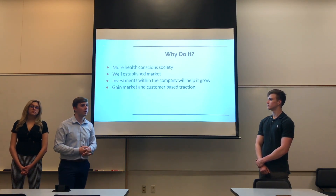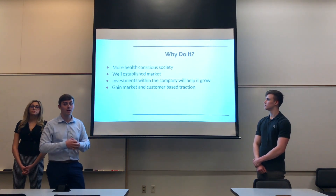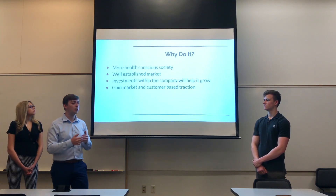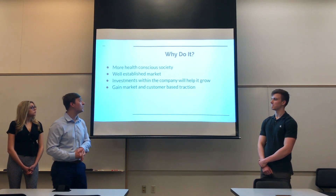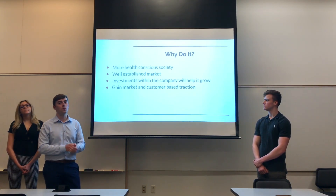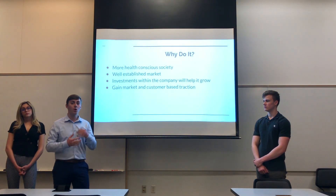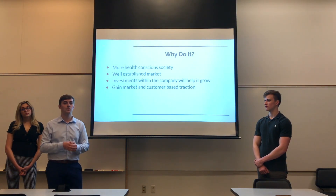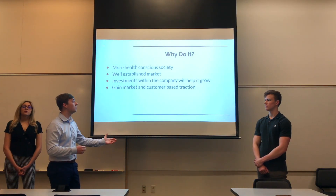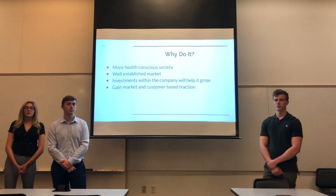We want to incorporate all of these investments — new retail products, new vending machines — to expand and increase Protein Bar & Kitchen's customer base and recognition. We want to gain market and customer base traction with our products. It is proving successful already, but we think there's definitely room for growth, and the goal of growing 50% in the next five years is definitely doable if Protein Bar & Kitchen incorporates all of these ideas within their organization. Thank you so much.